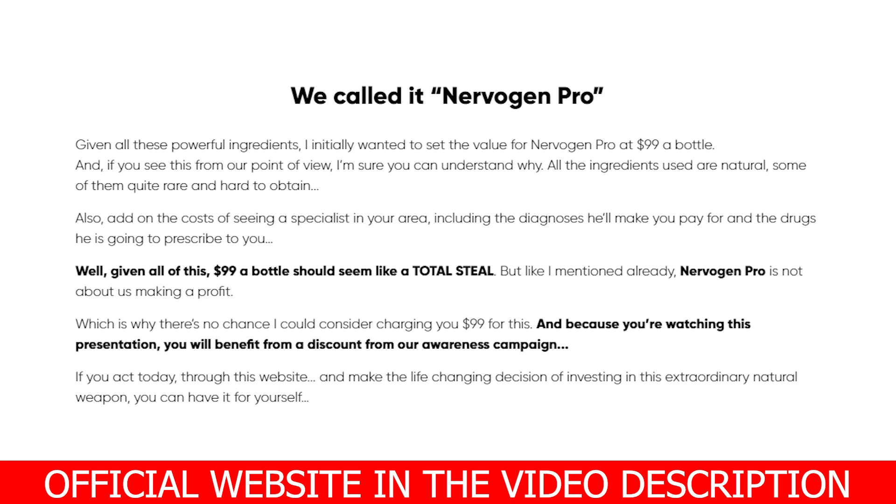The first thing you need to know about Nervalink is: be careful with the website you are going to buy Nervalink from, as Nervalink is only sold on the official website. To help you, I left the link to the official website below in the description of this video. I understand you are in a rush, so I'll go straight to the point.